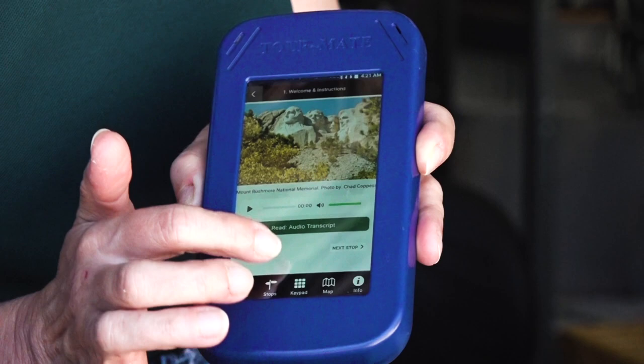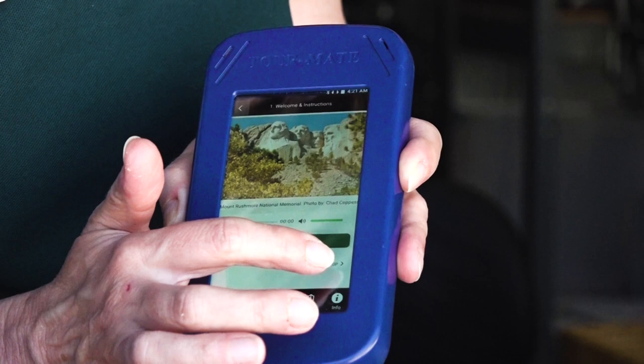Even though this is a walking tour and you can go to 29 different stops, it is something that depending on your mobility or interest, you can sit on a bench and listen to as much or as little as you want to. You don't have to listen to the entire tour, and you can listen to the information that's most interesting to you.